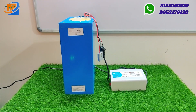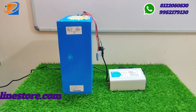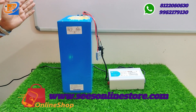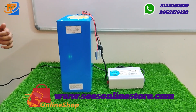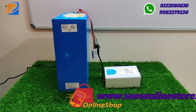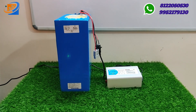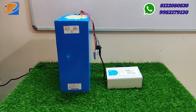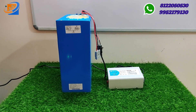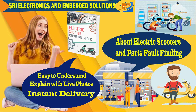All types of kits are available in our Sree Electronics and Embedded Solutions. Coming to the next special offer: we have an e-vehicle repair e-book available for just ₹175. This is an e-scooter repairing e-book — a complete soft copy only, no hard copy.